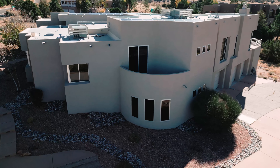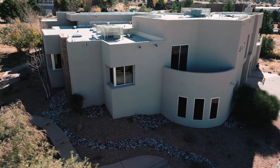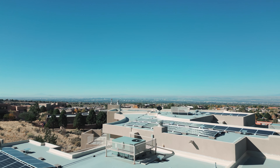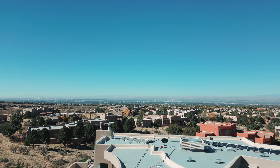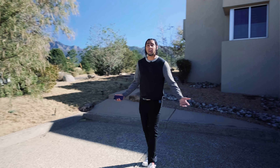Now we're going to start making our way to the front entrance of the house, but I just want you to check out the views walking outside. Right here to your left, you'll see amazing city views of Albuquerque, New Mexico. And walking over here, you have a nice car space and parking area for guests coming to your property.